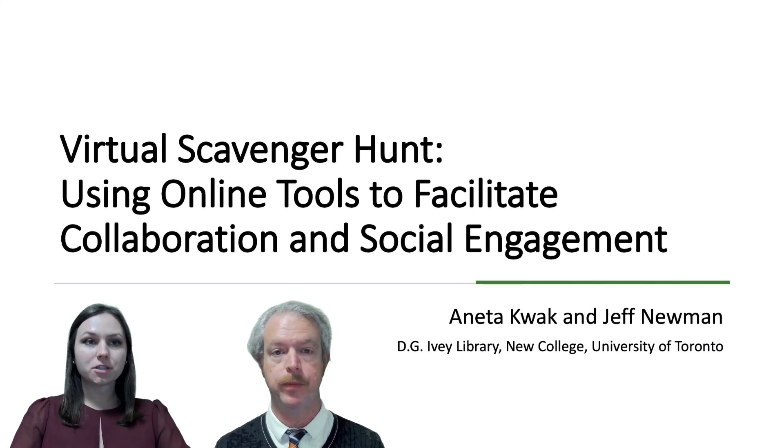This presentation will show how we used online tools to reimagine what a scavenger hunt would look like in an accessible online space, while preserving the opportunity for students to get to know each other, collaboratively work on a challenge, and get feedback.